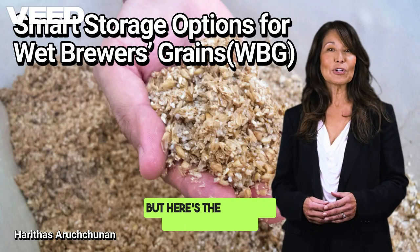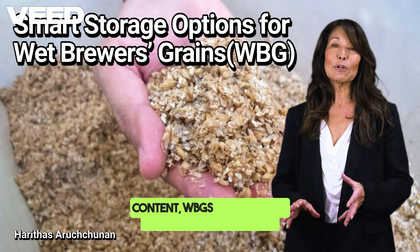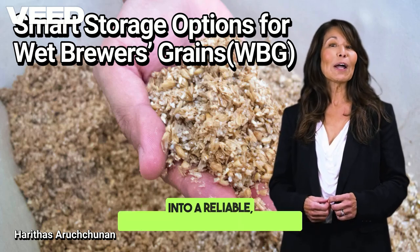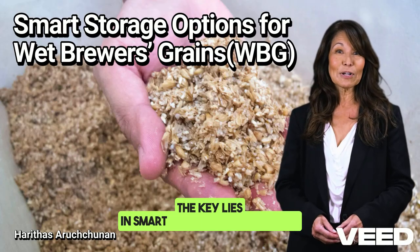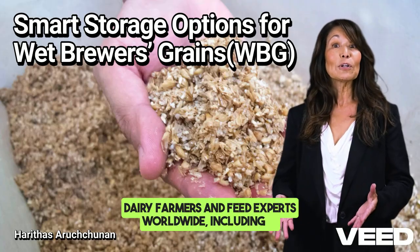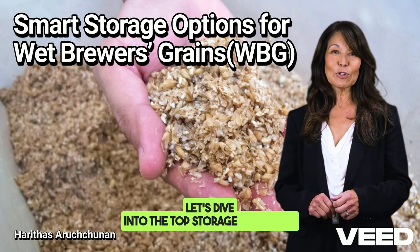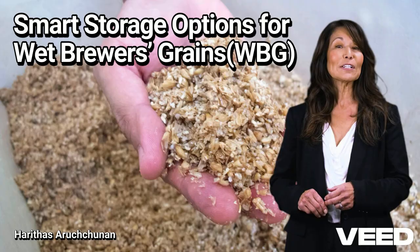But here's the catch: with 75% to 80% moisture content, WBGs spoil rapidly if not stored correctly. So how do you turn this highly perishable product into a reliable, cost-effective feed year-round? The key lies in smart storage solutions, and dairy farmers and feed experts worldwide — including in Sri Lanka — are exploring multiple options. Let's dive into the top storage strategies for wet brewers' grains, including practical methods backed by science and experience.